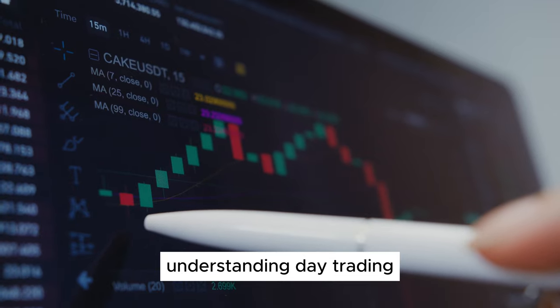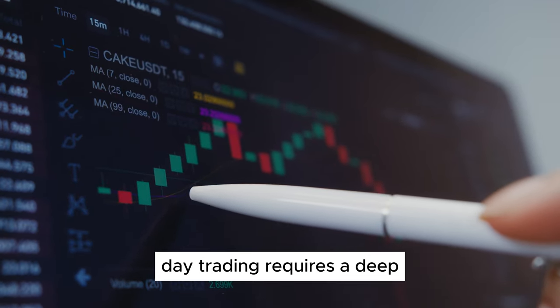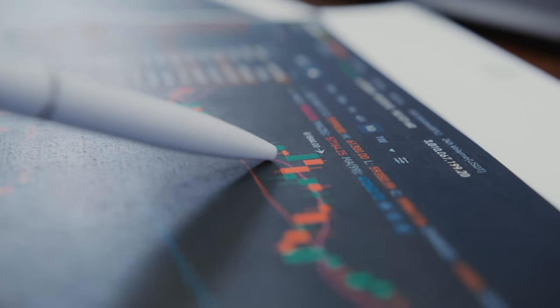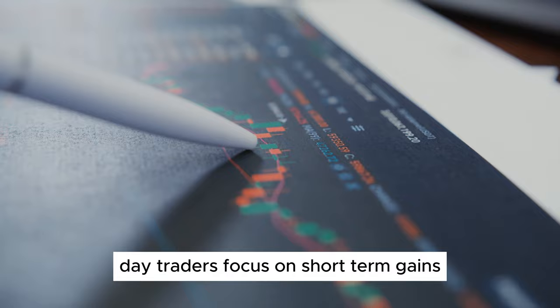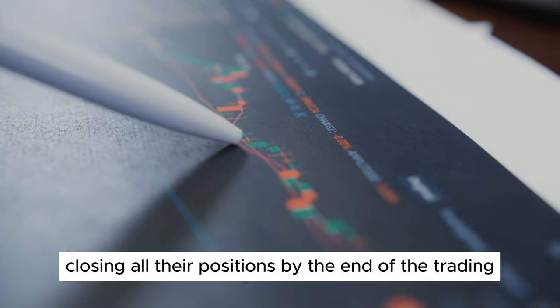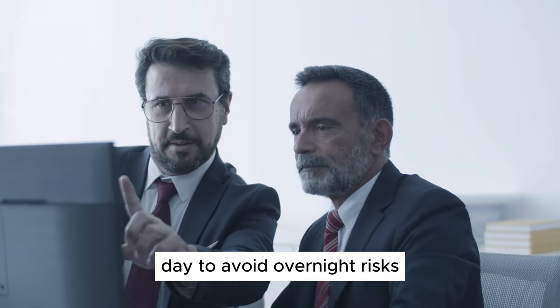Understanding day trading. Day trading requires a deep understanding of the markets and a keen ability to analyze and react to price movements. Unlike long-term investing, day traders focus on short-term gains, closing all their positions by the end of the trading day to avoid overnight risks.